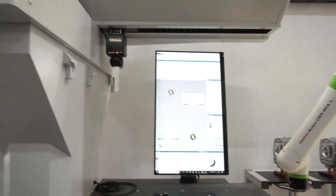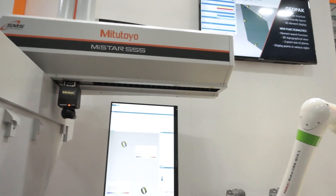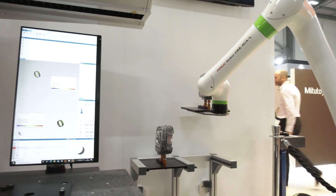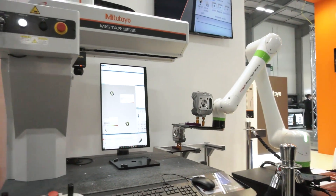When you say full solution — integrating these together — are you doing everything here? We've got our own fixturing kits, we've got our own software, we're collaborating with the robot manufacturers, and we've got Mitutoyo engineers supporting the full turnkey solution.